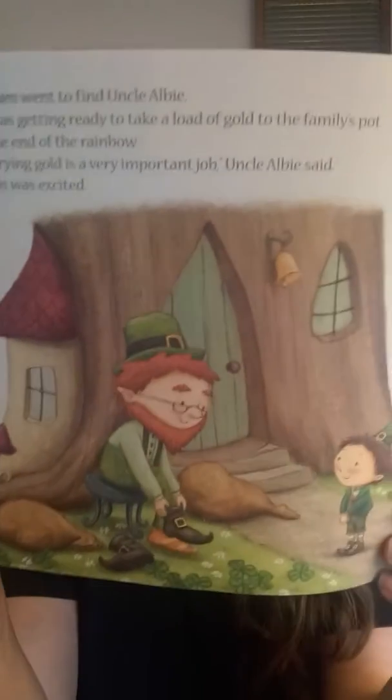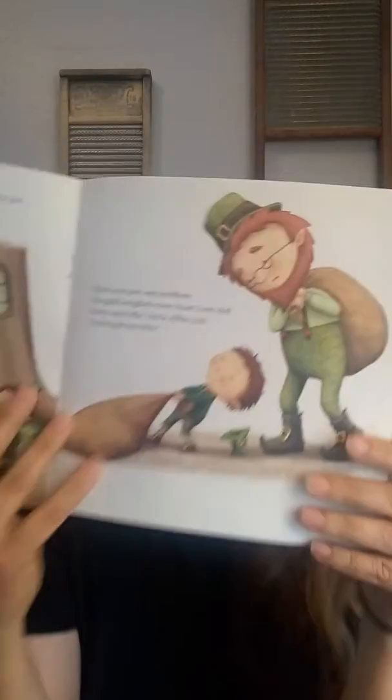Liam went to find Uncle Albie. He was getting ready to take a load of gold to the family's pot at the end of the rainbow. Carrying gold is a very important job, Uncle Albie said. Liam was excited. Carrying gold sounds very exciting, doesn't it? There was just one problem — the gold weighed so much. Sorry, wee fella, Uncle Albie said. You're just too little. Liam wandered through the enchanted forest. He kicked the dirt. He was sad. Liam knew there had to be one important job he could do, even if he was little. There he is, feeling sad, walking through the forest.